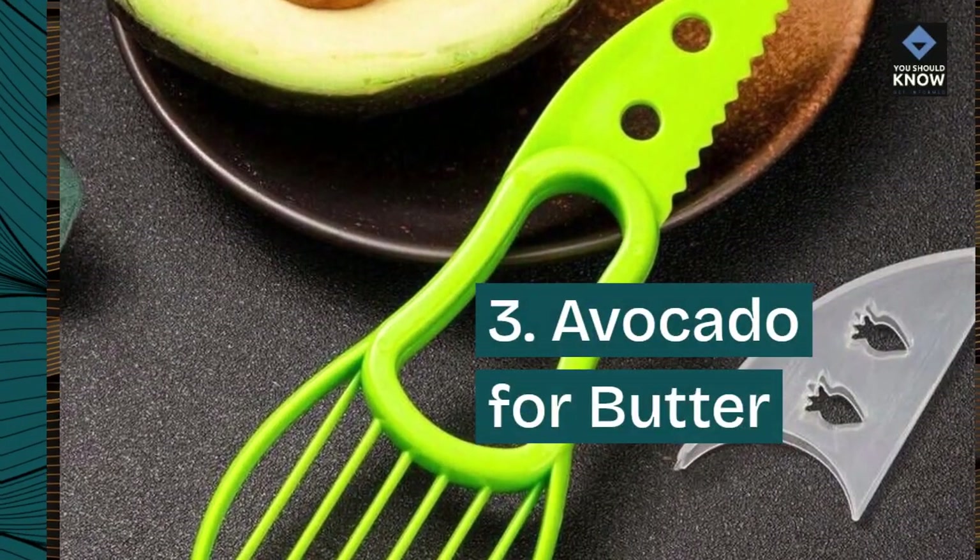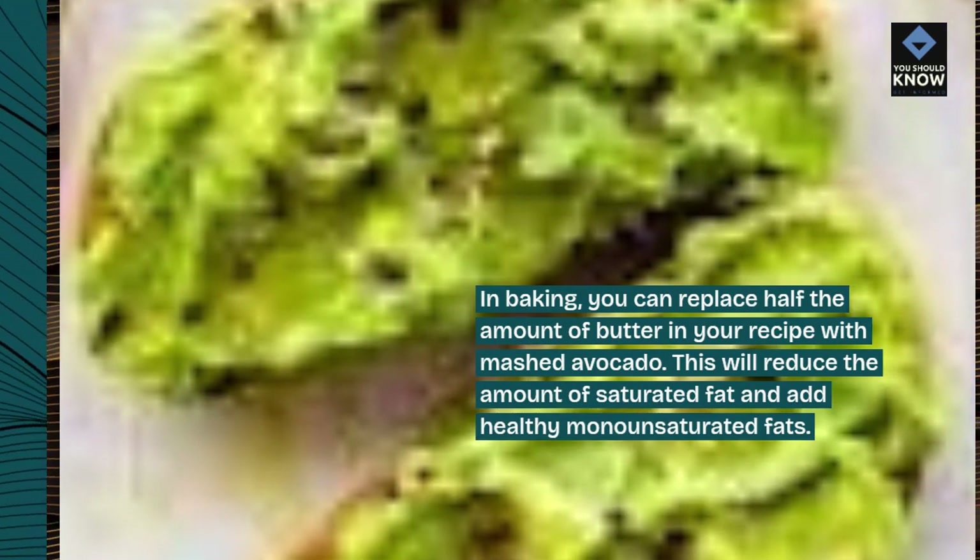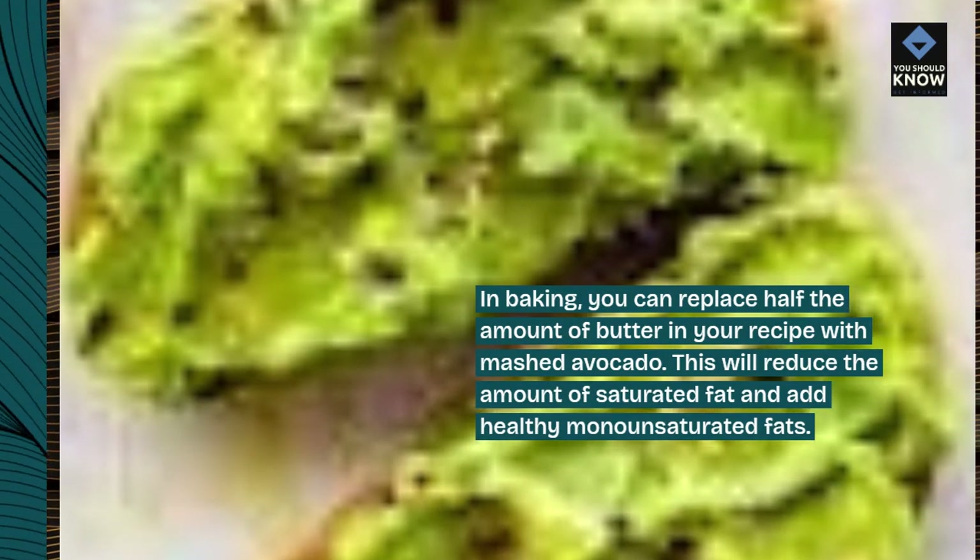3. Avocado for butter. In baking, you can replace half the amount of butter in your recipe with mashed avocado. This will reduce the amount of saturated fat and add healthy monounsaturated fats.